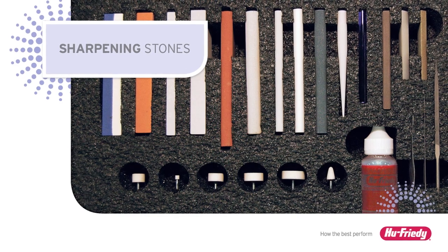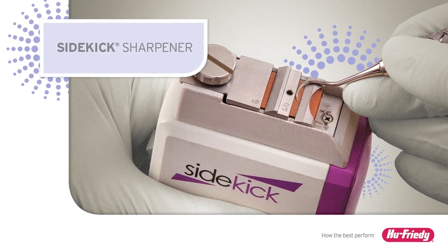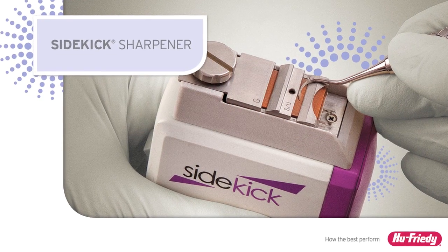For those who prefer a power device, the Sidekick Portable Sharpener is the most convenient and easy-to-use device on the market.